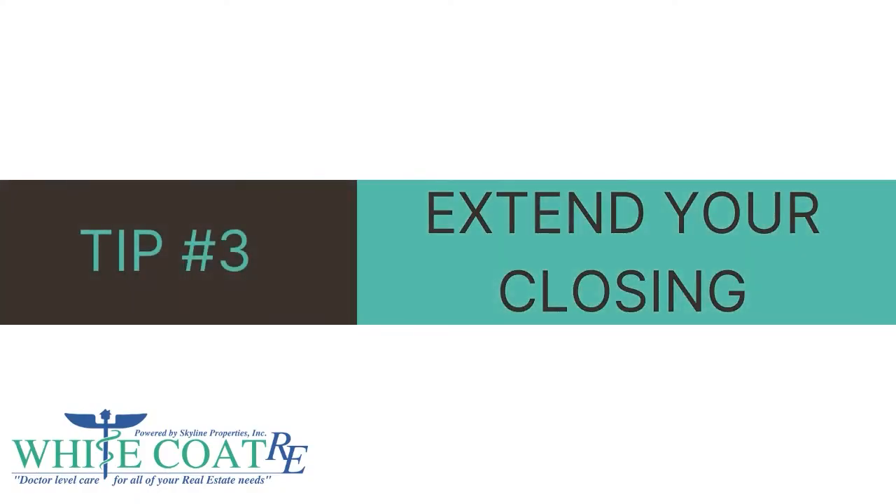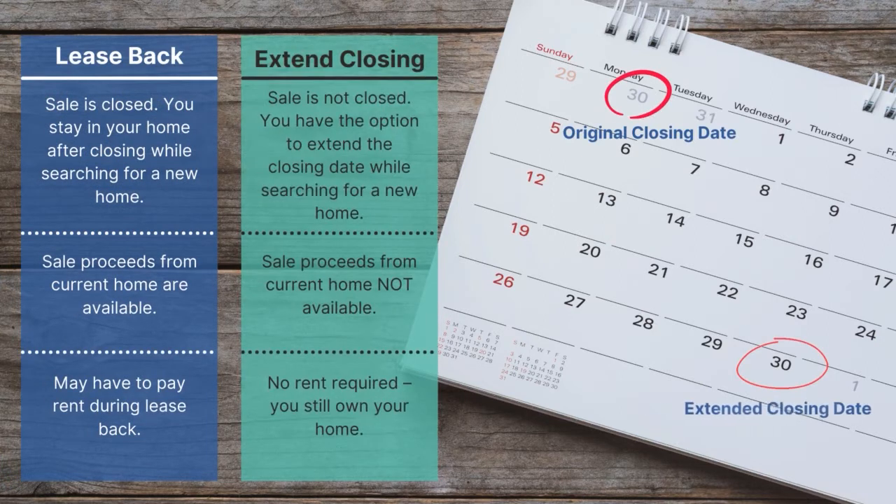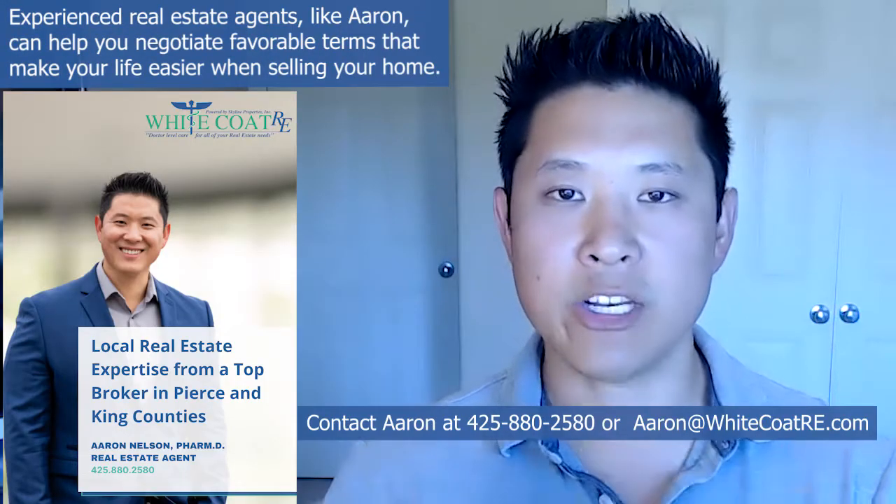Option three: you can negotiate an extended closing period. This differs from a lease back because you won't close the sale of your home until later. If you already have the down payment funds you need, you can put your home under contract and negotiate a 45- or 60-day closing period. Your agent can also write in a contract option to extend the closing period by 15 or 30 days based on your needs. Again, because of low inventory and seller leverage, buyers are often willing to accommodate sellers' timelines.